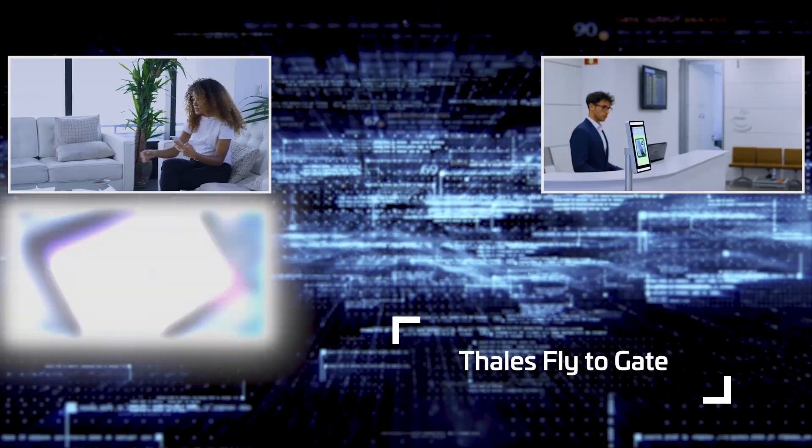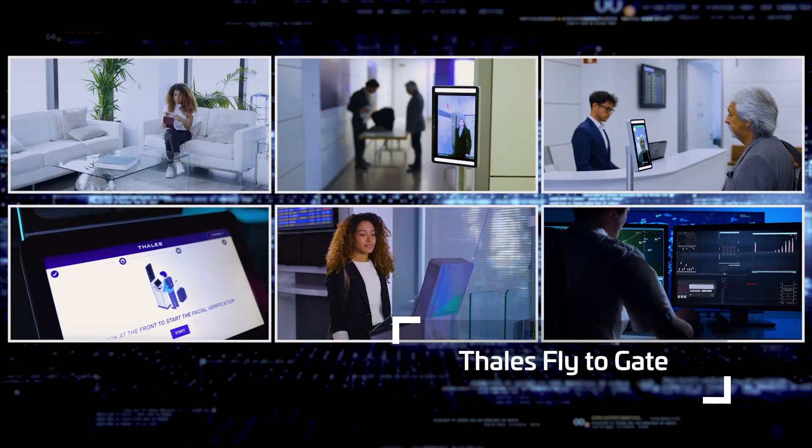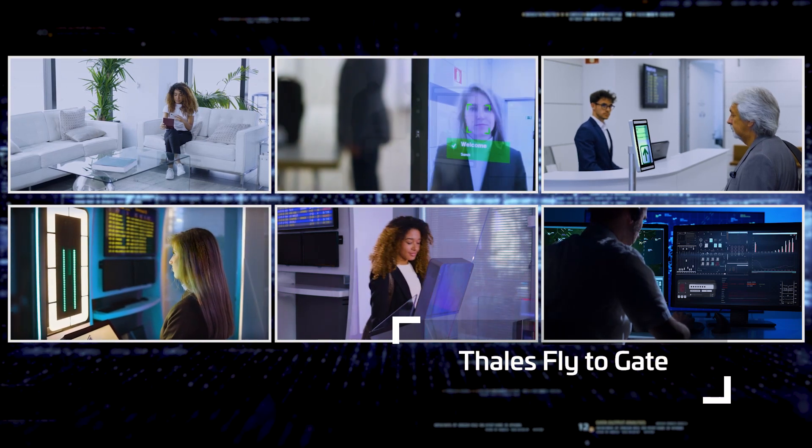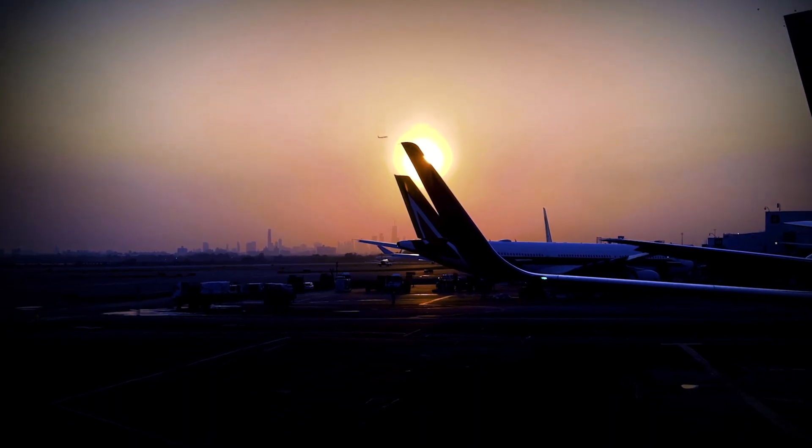From home to takeoff, Thales Flightergate solutions move passengers through mandatory checkpoints quickly and easily, and with no compromise on security. Several airports are already reaping the benefits of Flightergate. If you want to join them, it's time to talk to Thales.